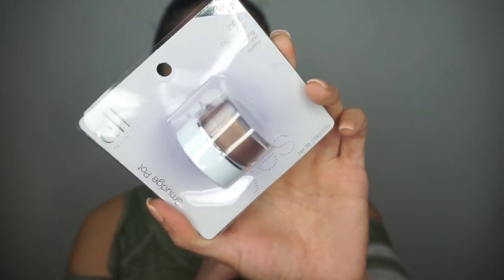Next thing you'll be getting is this e.l.f. smudge pot. It's for the eyes, so it's kind of like a cream shadow, and this is in the shade Cruising Chic, which is kind of like a bronzy color. It's really really pretty. I've actually used these and I really like them a lot, so you'll be getting this.